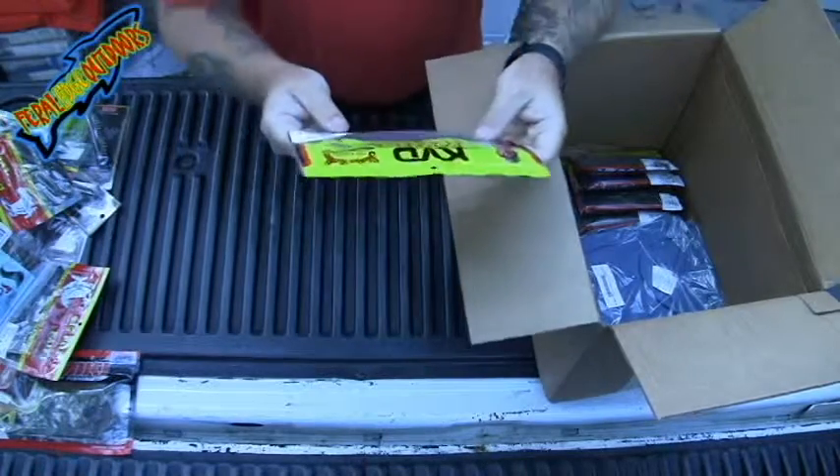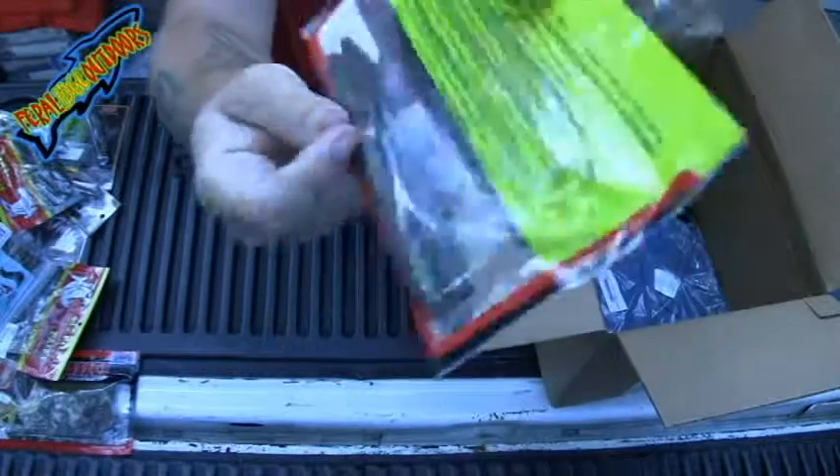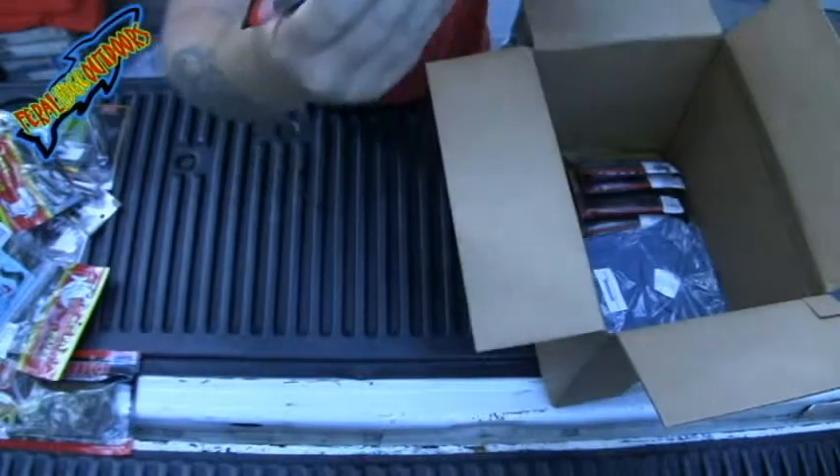Got some KVD Perfect Plastics. These are Double Header Red Sticks — awesome finesse bait. That's what I like using them for.